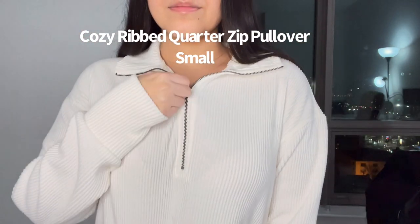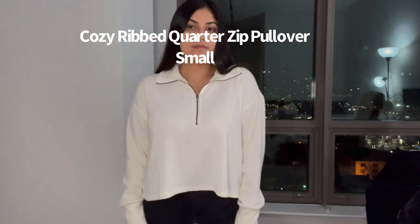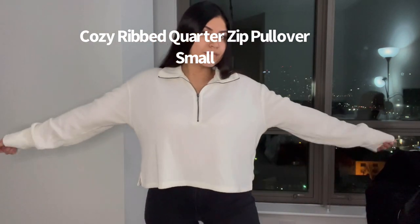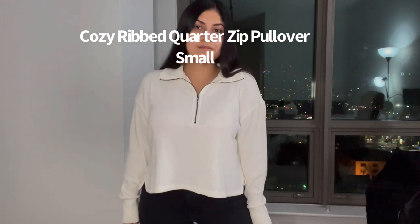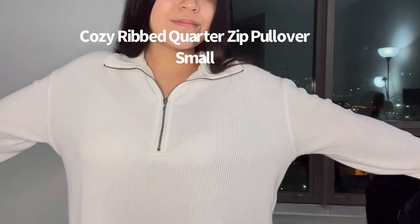Here's a pullover — I got this in a size small. I loved how simple it was; it's one of those timeless pieces. It does run a little bit big, but I wanted that oversized look to wear with leggings. It's very comfy, it just runs a little big.